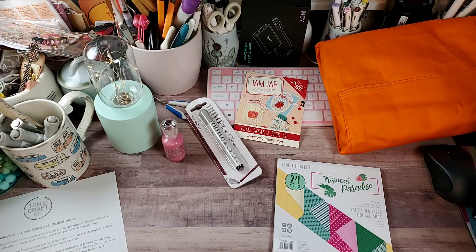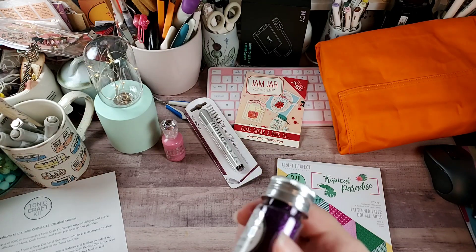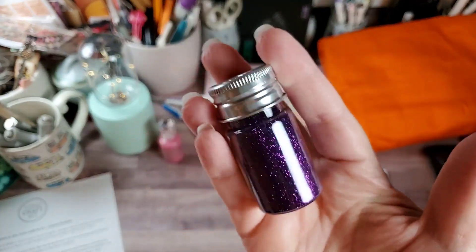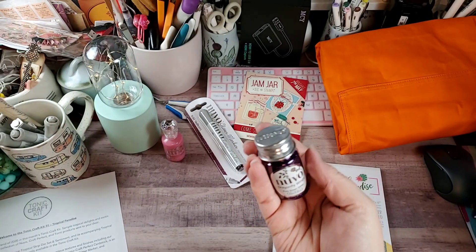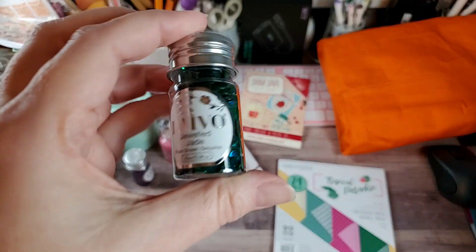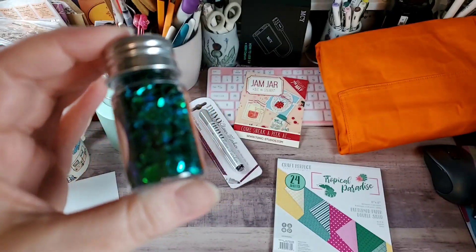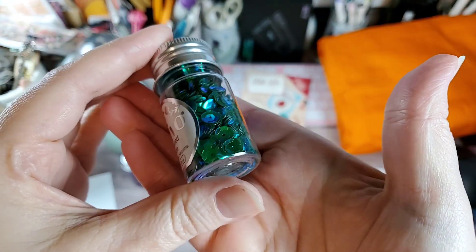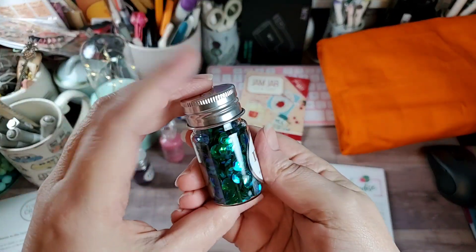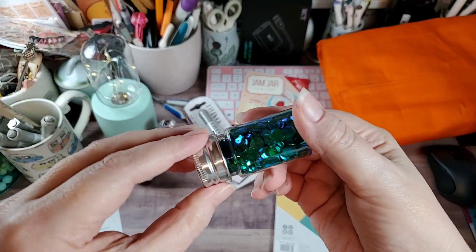Next it came with a full-size bottle of the Nouveau piercing glitter in Dragonfly Wings — it's like a really pretty royal purple, love that. It also came with a full-size bottle of piercing sequins in Jeweled Jade, and it's got a really pretty color shift between blues, greens, and teals — super pretty, kind of reminds me of mermaids.